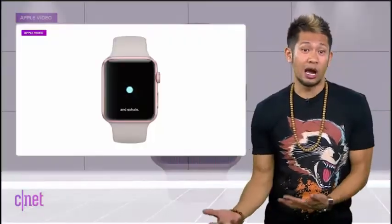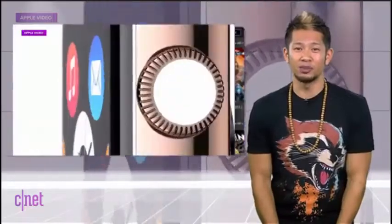You can adjust how often the Breathe app reminds you, and even after all that, I still love watchOS 3.